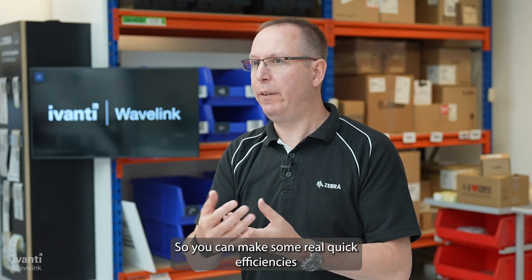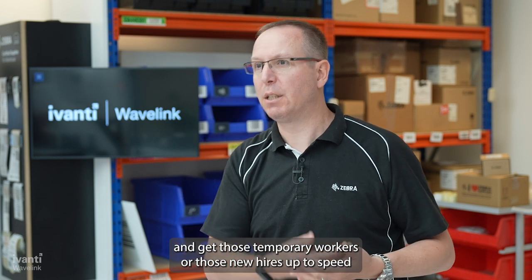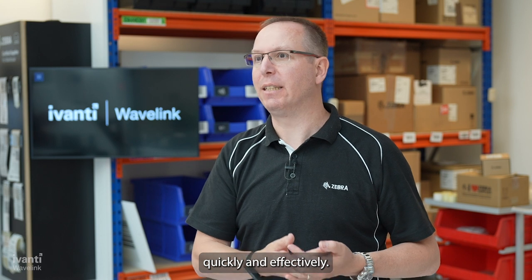So you can make some real quick efficiencies and get those temporary workers or those new hires up to speed quickly and effectively.